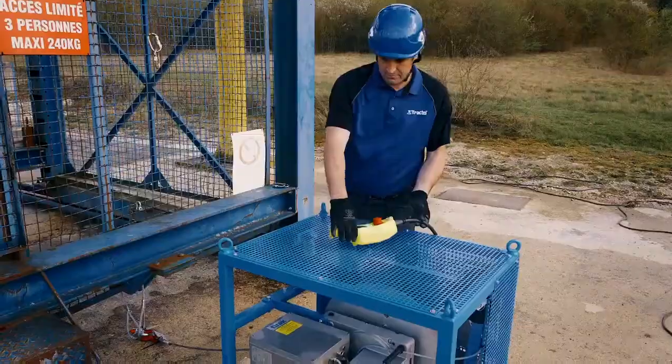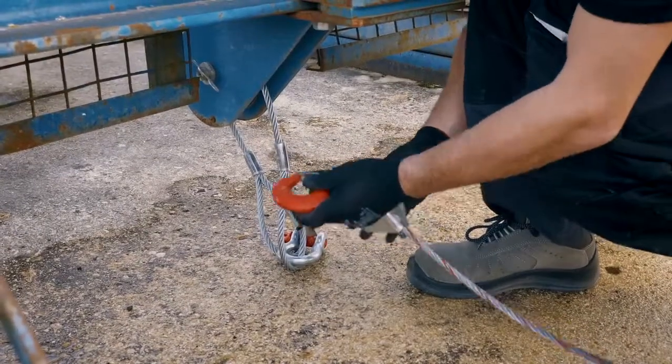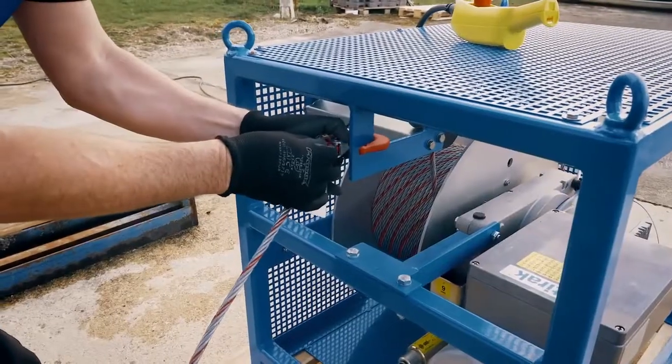If you're interested in discussing how the Turek Mobile Winch can be integrated in your application, contact Tractal today.